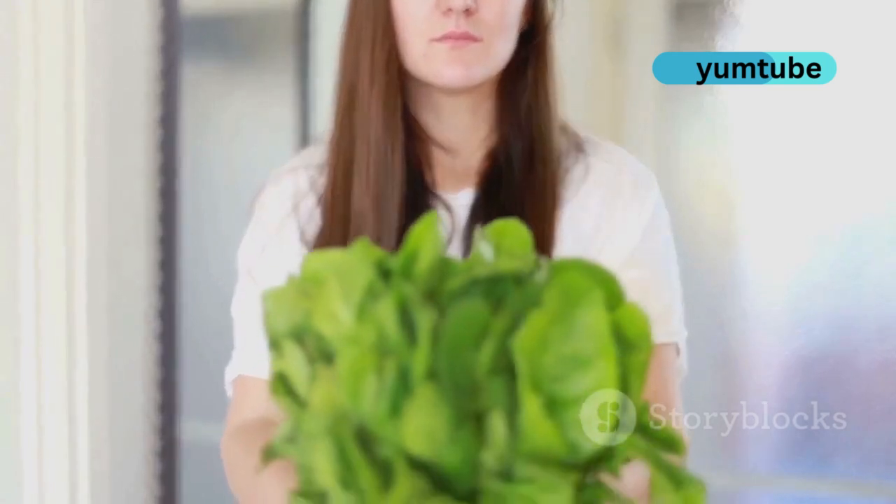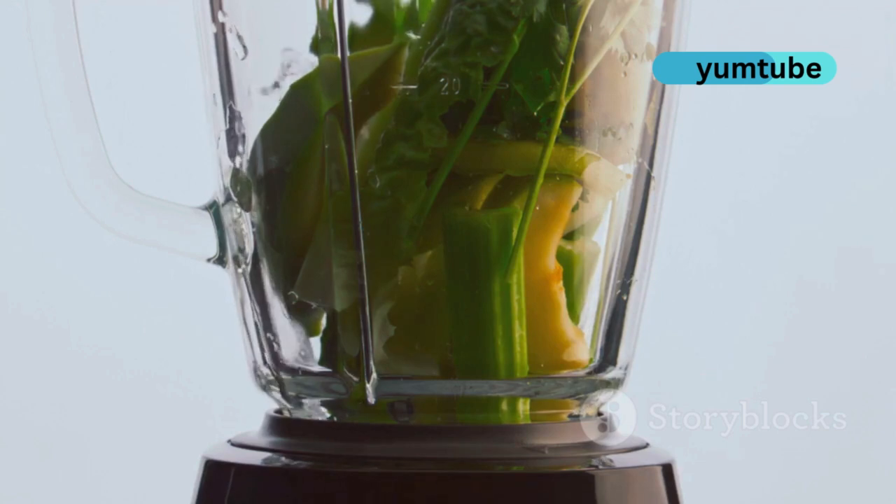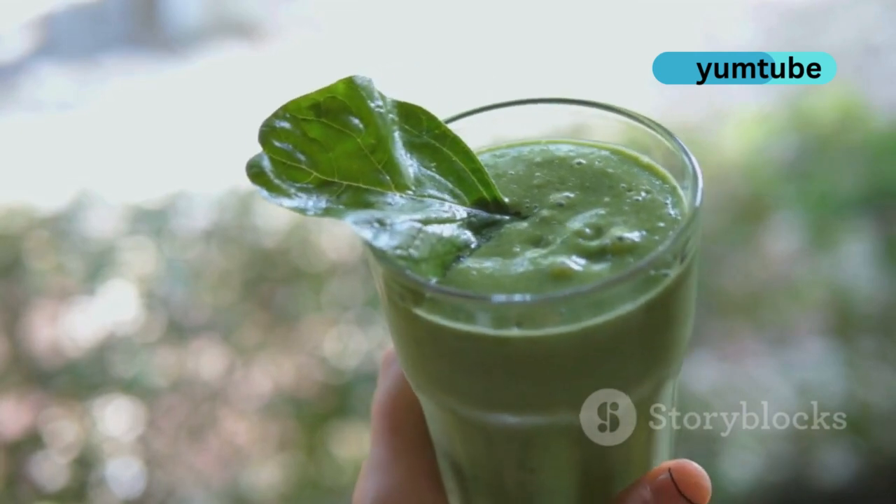Leafy greens like spinach and kale are your new best friends. High in vitamins A, C and E, they fight inflammation and boost skin health. Toss them into your salads or smoothies.